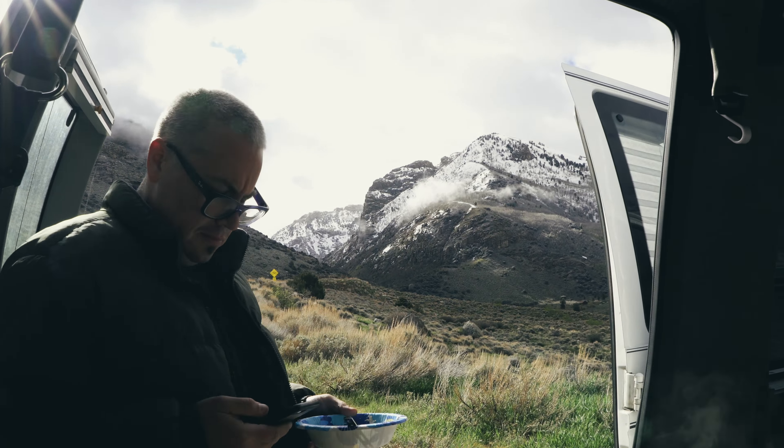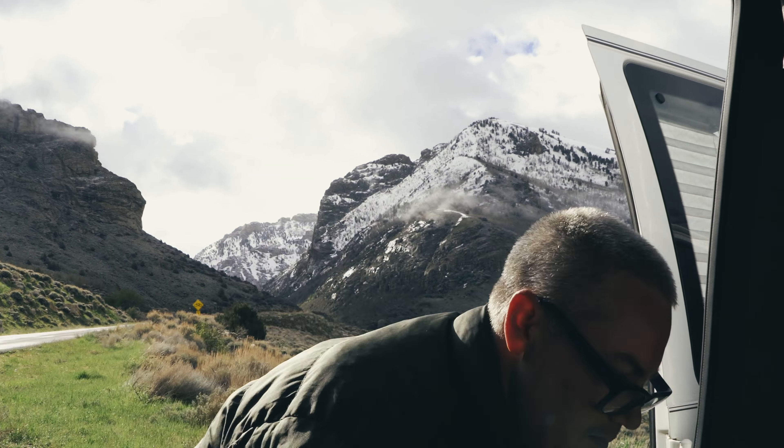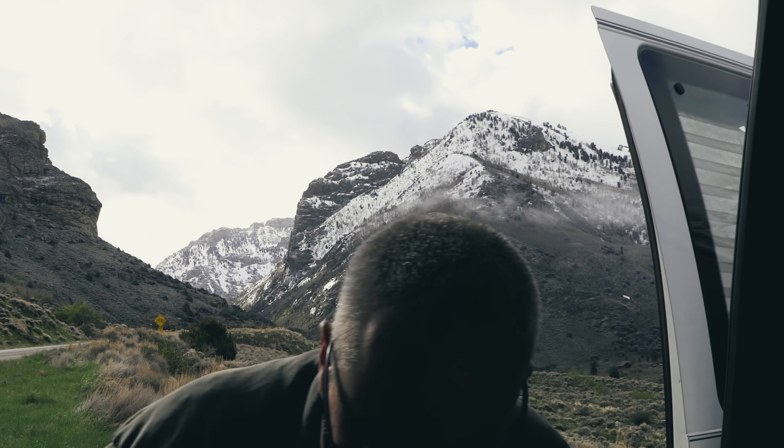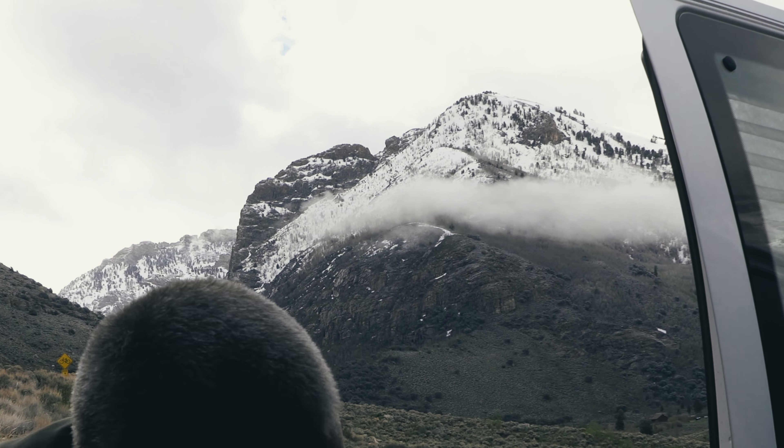Thoughts for today: establishing a routine, going through the motions — that's kind of what today felt like. I don't have a routine for this yet. I do in Reno; I know what van life in Reno looks like, it's super easy and I love it. But now this is a whole different can of worms. So figuring it out each day, little by little, and that's okay. The other part of that is to not be so hard on myself — guilty of that.